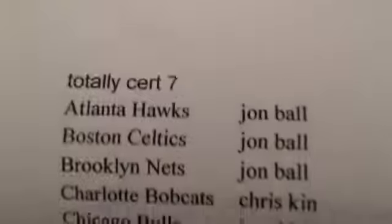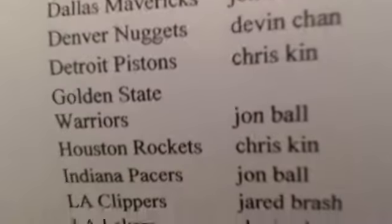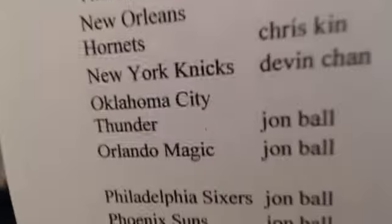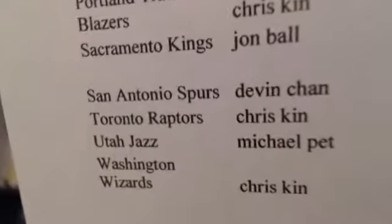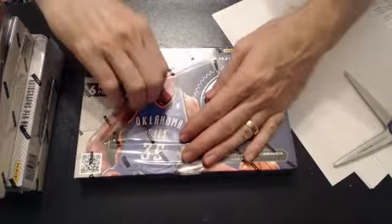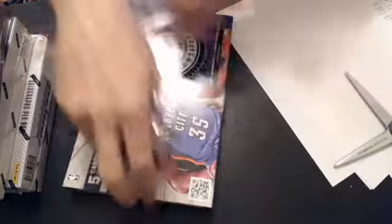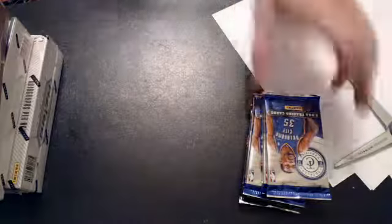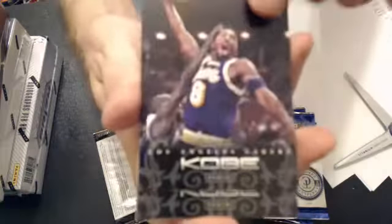Certified number seven. Here's our list. Let's see what box is served. Really liking this product — full of numbered cards, rookies, hits, and a nice chance at some super low numbered nice cards.